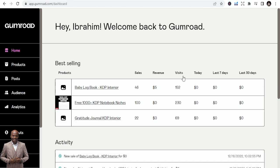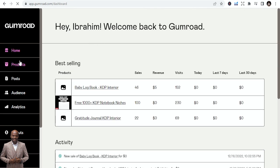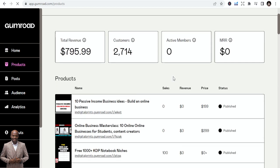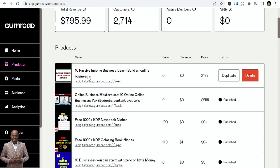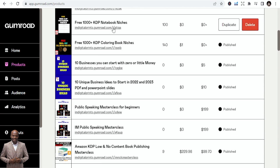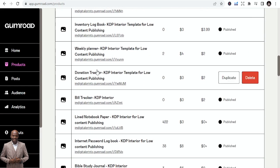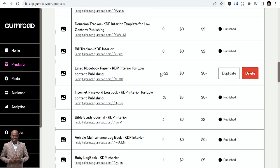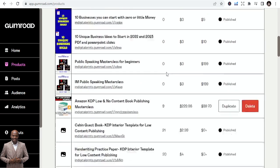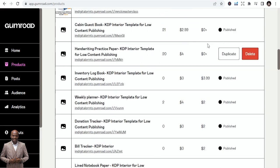Let me go to my dashboard to show you how I use Gumroad. I sell logbooks, notebooks, and a lot of things. This is my store — I sell courses like '10 Passive Business Ideas' and an 'Online Business Masterclass.' Some products are priced at $299, some are simple PDFs or PowerPoints at $1, and some I give out for free. You can see the download stats.